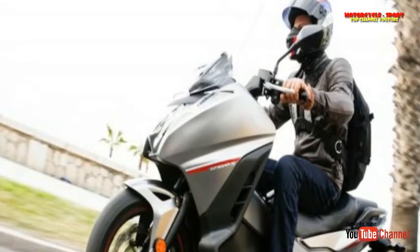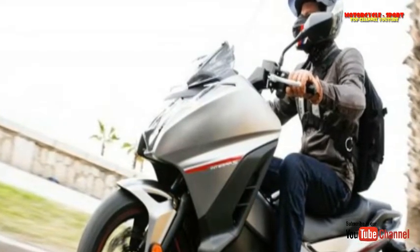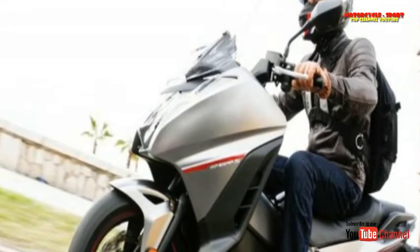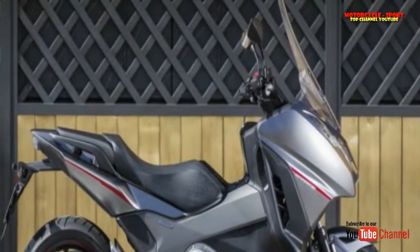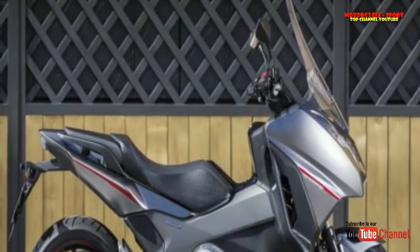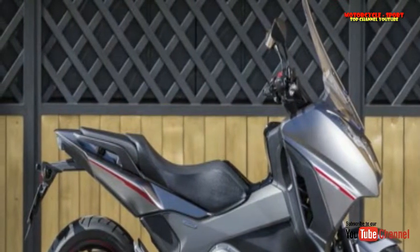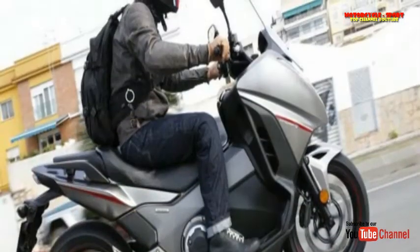Once moving, the Integra feels nicely balanced and it's easy to thread through town. Because of those wheels and the well-damped suspension, it's happy on faster, swooping roads, feeling more assured and stable at speed than your average scooter. Take it down a dual carriageway and you'll find there's decent wind protection on offer from the front fairing, which shields legs from the wind blast.